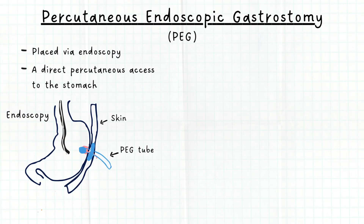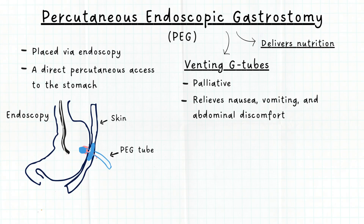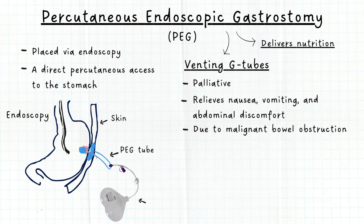As the name suggests, PEG tubes end in the stomach and are used to deliver nutrition. In some cases, they are also used for gastric decompression and are referred to as venting G-tubes. Venting G-tubes are usually palliative and help to relieve symptoms like nausea, vomiting, and abdominal discomfort caused by malignant bowel obstruction or other GI issues. They are connected to a drainage bag when in use, and the extra gastric contents are drained by gravity.